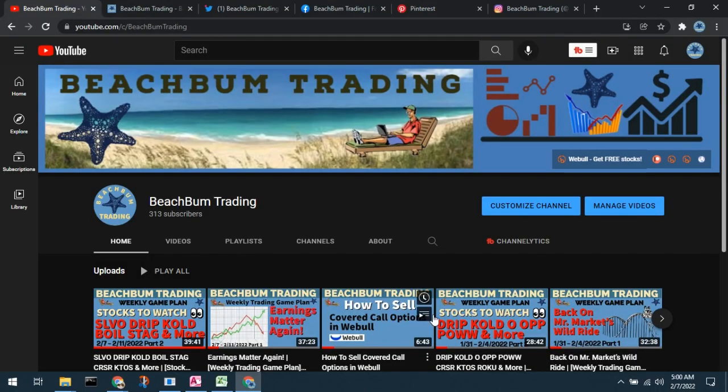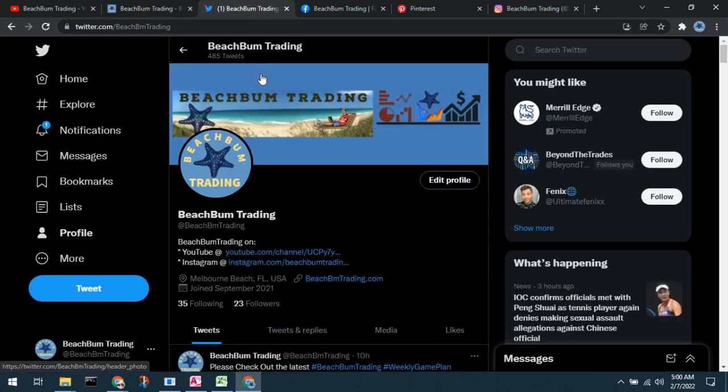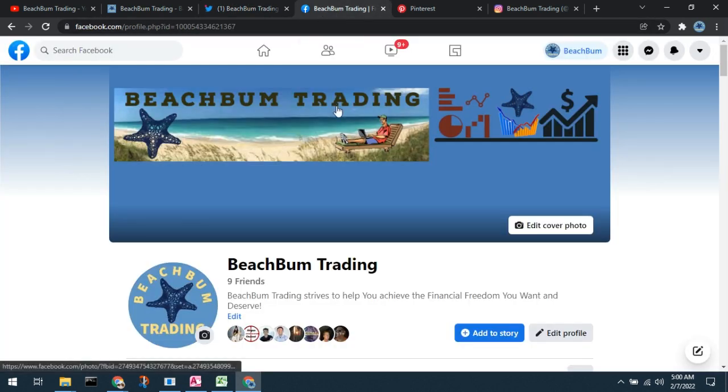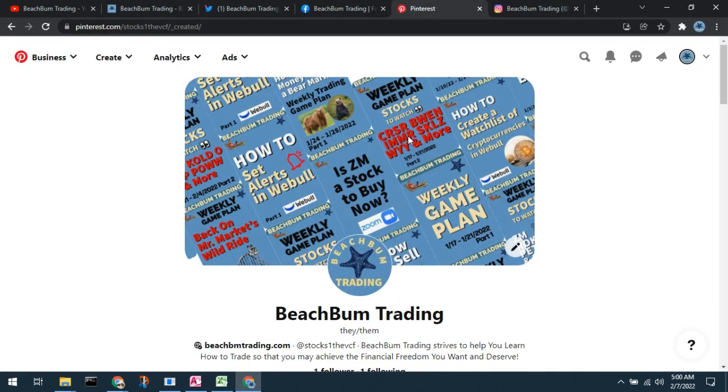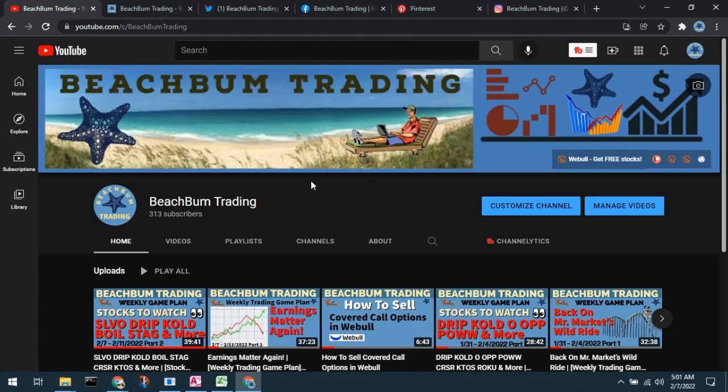The content of this video was produced by Beach Bum Trading. We hope you will choose to join us in the Beach Bum Trading community and subscribe to our YouTube channel. Visit us at our homepage at beachbumtrading.com — the bum without the U. Similarly on Twitter, beachbumtrading, bum without the U. On Facebook and in our Beach Bum Trading Facebook group. Please follow us on Pinterest and on Instagram. All links to our social media sites will be included in the description box below.